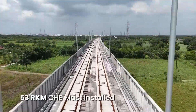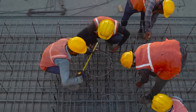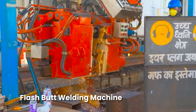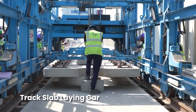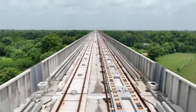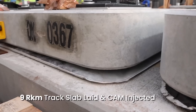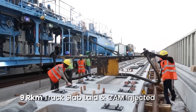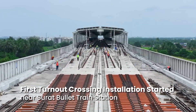Overhead electrification masts have also been installed in 53 route kilometers. For the first time in India, the J-Slab ballastless track system is being implemented. The entire track installation process is fully mechanized, using machinery specially designed and manufactured to Japanese specifications. So far, 105 route kilometers of RC track have been laid, while nine route kilometers of track slab have been laid and cam injected. The first turnout crossing installation has also commenced near Surat bullet train station.